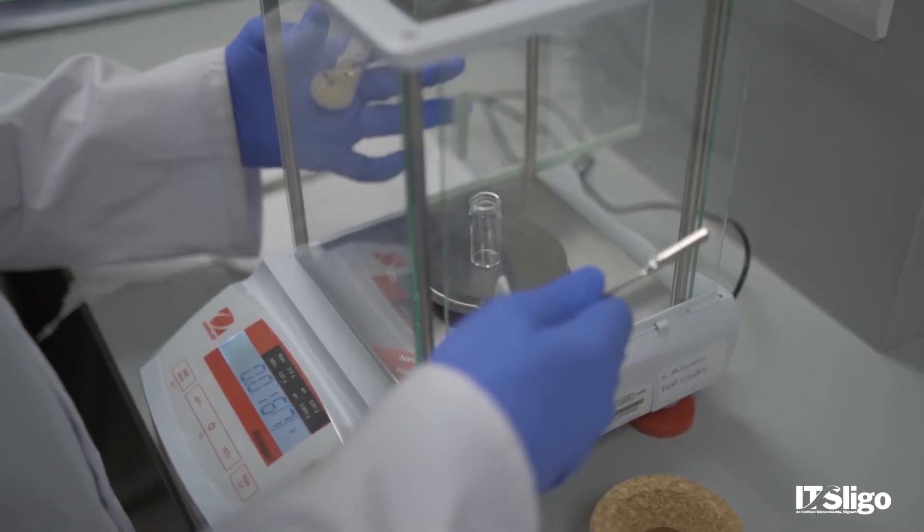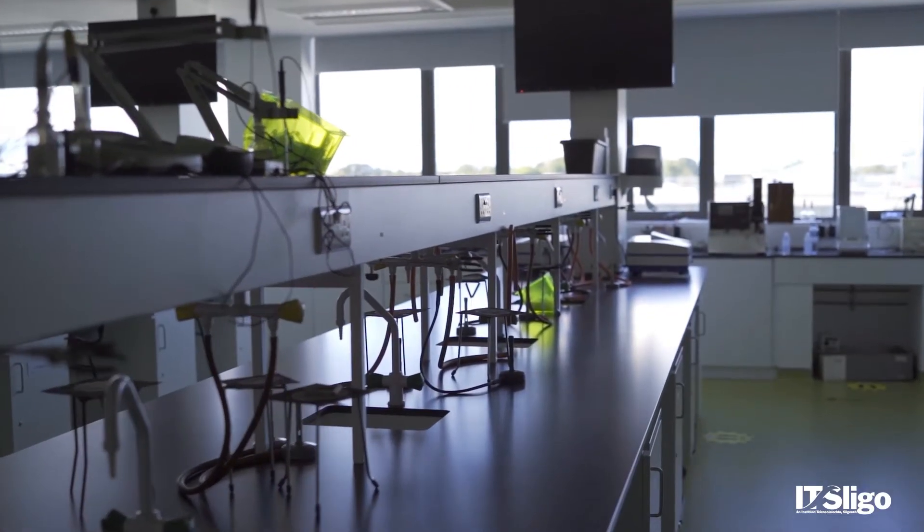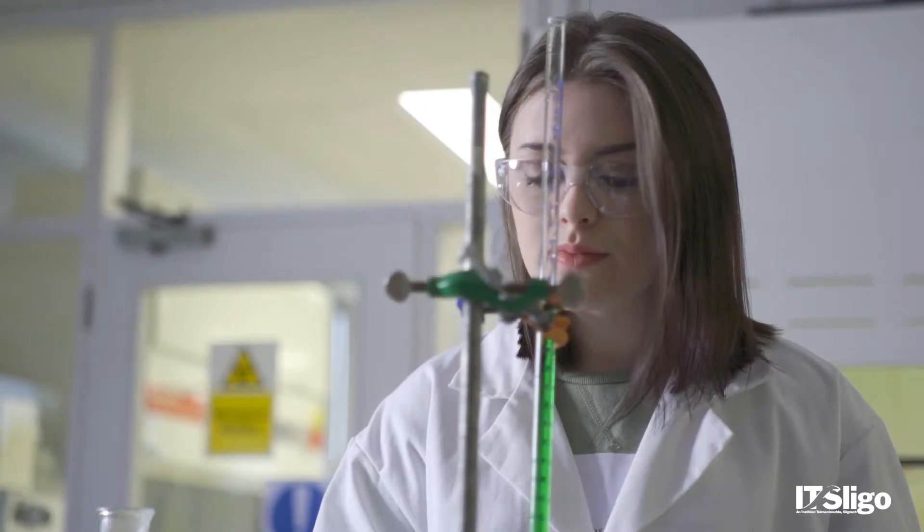The course has a strong practical element. We build on practical skills each year, so every year you're building your competencies in different areas in the lab, culminating in year four where you become quite independent in carrying out your lab work.